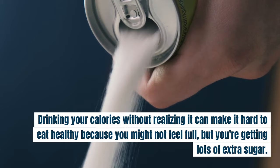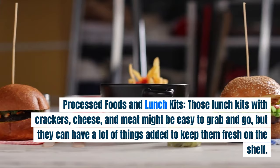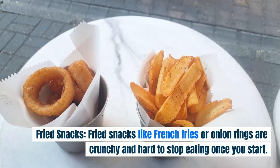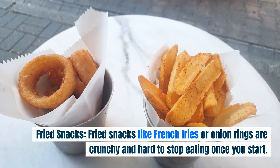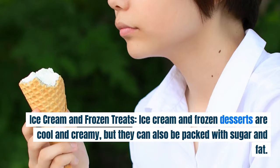Processed Foods and Lunch Kits. Those lunch kits with crackers, cheese, and meat might be easy to grab and go, but they can have a lot of things added to keep them fresh on the shelf. Fried Snacks. Fried snacks like french fries or onion rings are crunchy and hard to stop eating once you start. They're usually cooked in a lot of oil, which makes them full of fat and calories. Ice Cream and Frozen Treats.